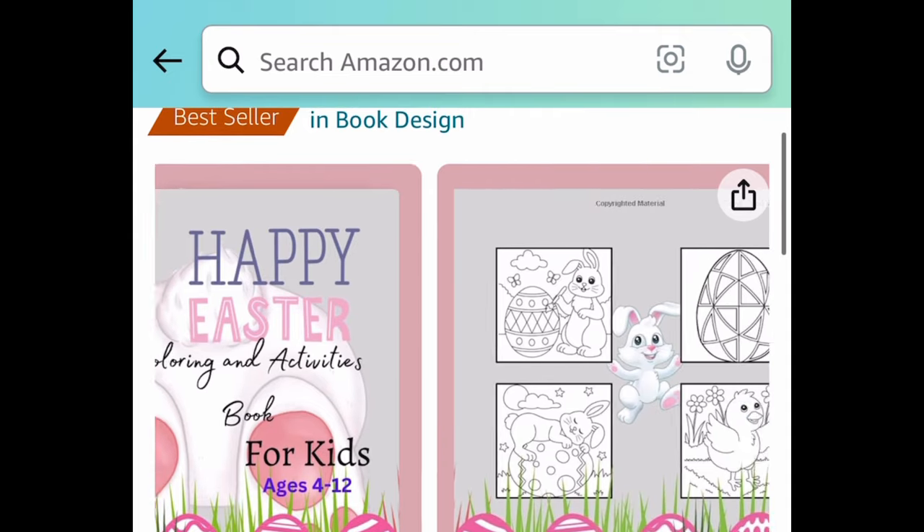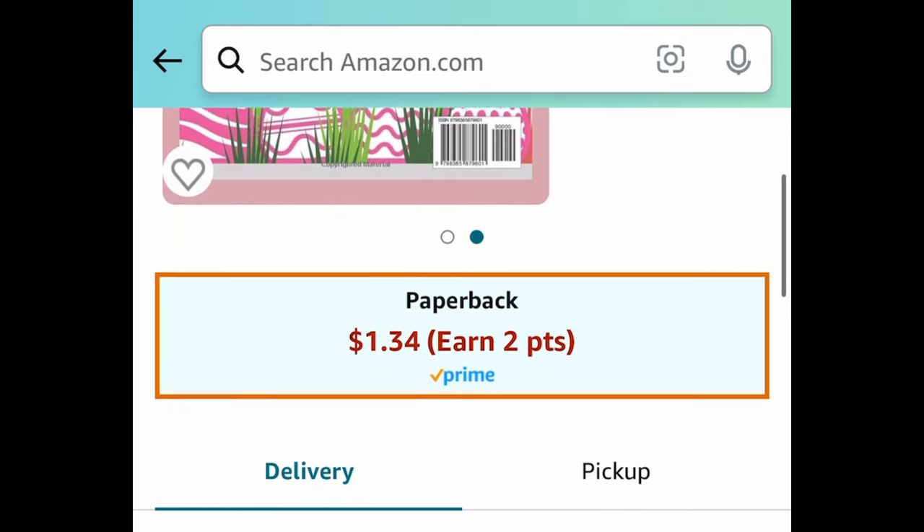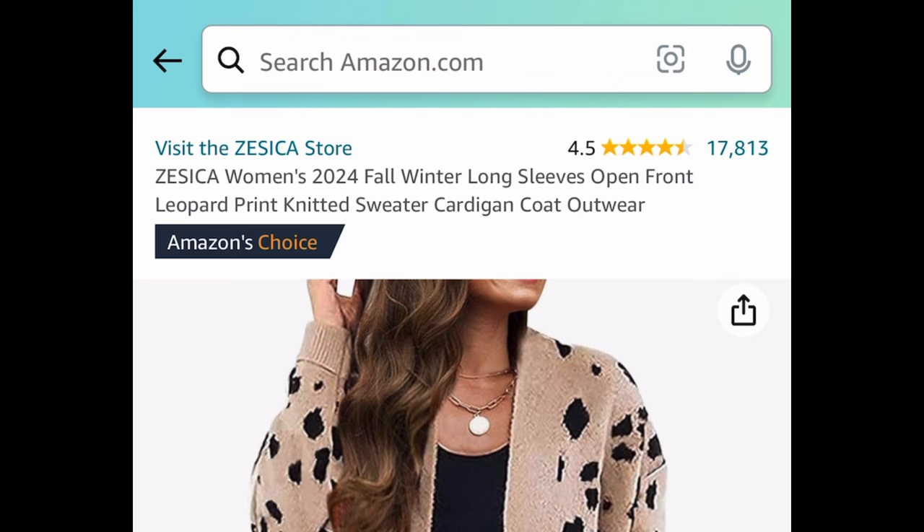Next deal, we have a price drop on this Easter coloring book for kids — this would make a great basket stuffer. It's currently price dropped down to just $1.34, dropping it down 90%.